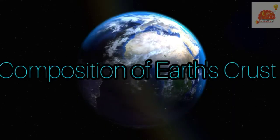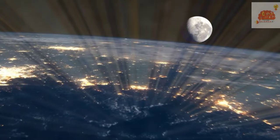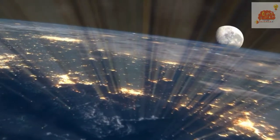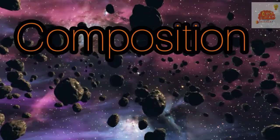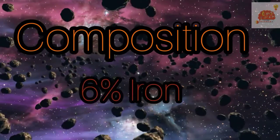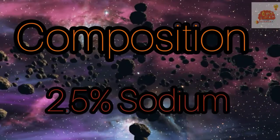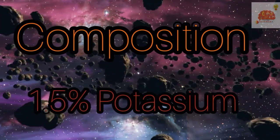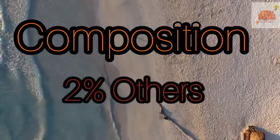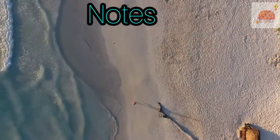What is the composition of earth's crust? If you could break down all the earth's crust into elements, you could find it is almost half oxygen. The earth's crust is composed of 45% oxygen, 27% silicon, 8% aluminum, 6% iron, 5% calcium, 3% magnesium, 2.5% sodium, 1.5% potassium, and all other metals around 2%.